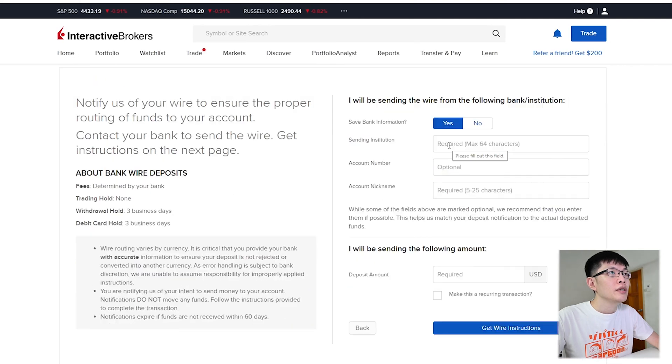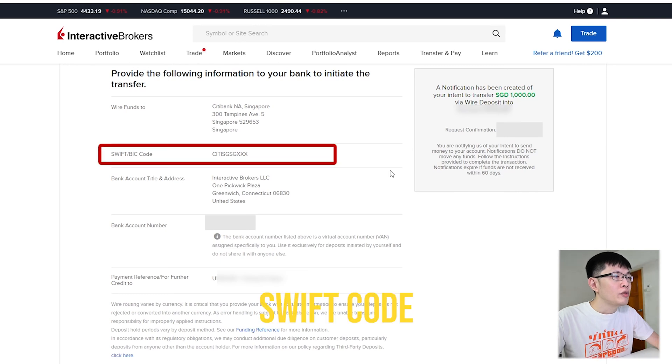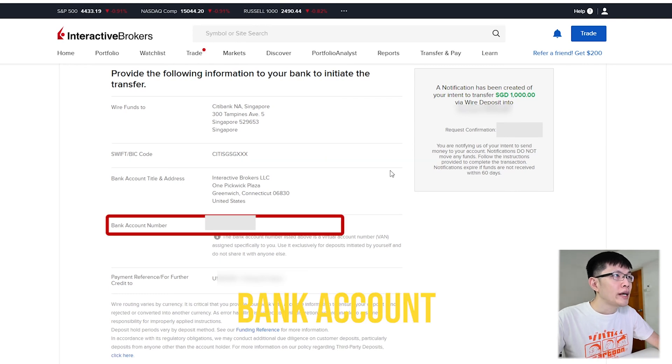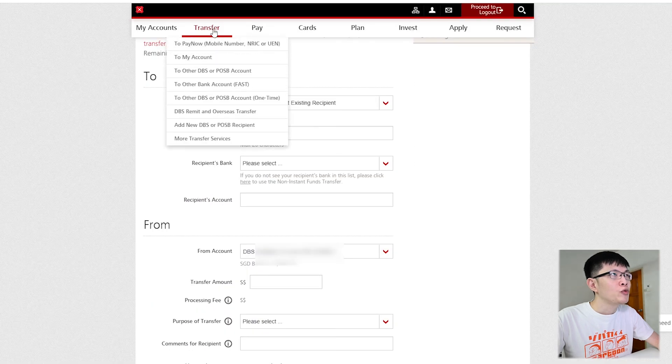You are required to key in your bank account details, the deposit amount, and click 'Get Wire Instructions'. These are the wire instructions you will receive. Take note of the bank - in this case it's Citibank. Remember the SWIFT code, the bank account number, and your reference number. You will need to key in those when you are in your bank later.